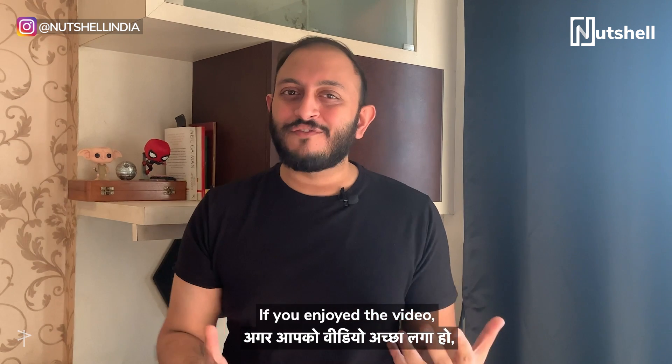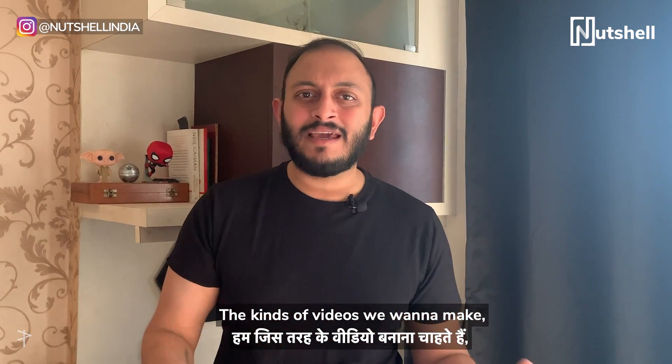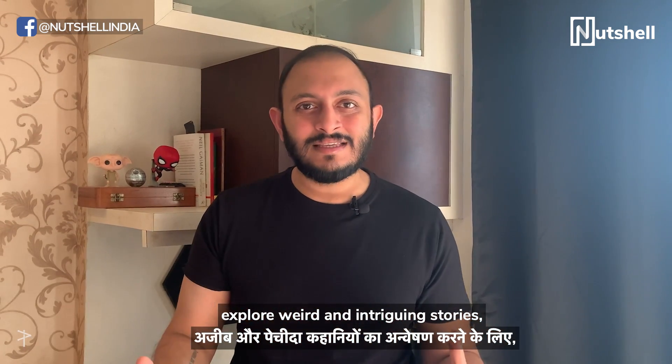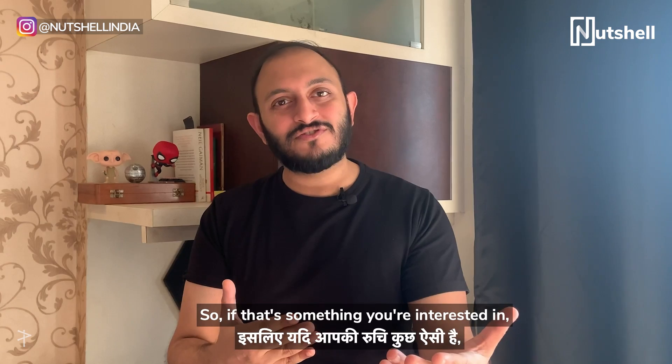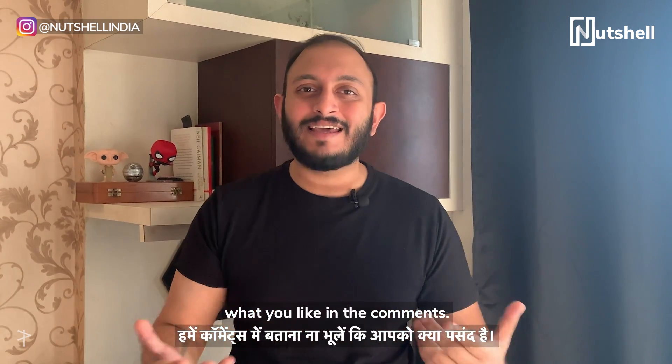If you enjoyed the video, don't forget to like, share, and subscribe. The kinds of videos we want to make are to ask fun and compelling questions, explore weird and intriguing stories, and delve into secret histories. So if that's something you're interested in, this is the channel for you. Don't forget to tell us what you like in the comments.